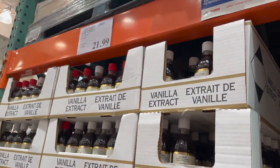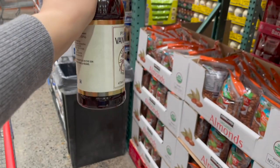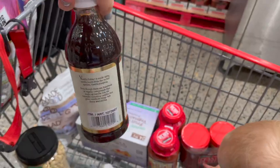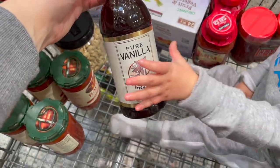We're just about out of our vanilla extract, so I like to get it here. For 16 fluid ounces it's $21.99 — kind of a high price tag in my opinion, but this is a huge bottle of vanilla extract so it takes us forever to go through. Great ingredients, just way cheaper than you can get at the store, especially if you bake a lot like we do.